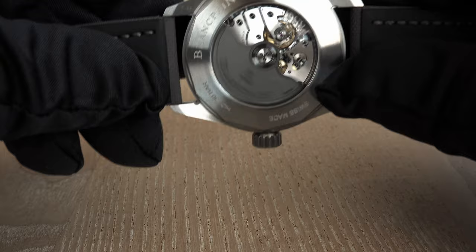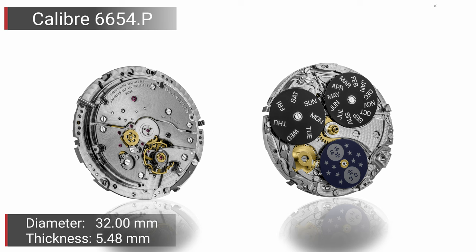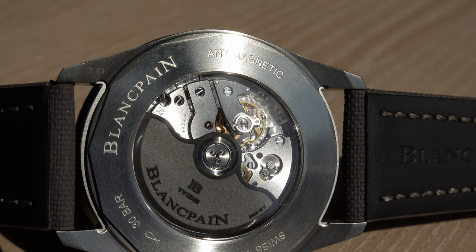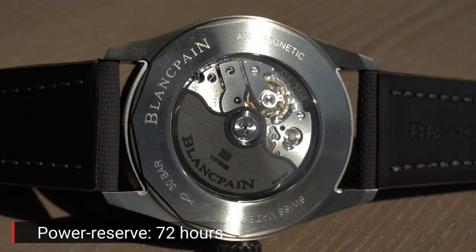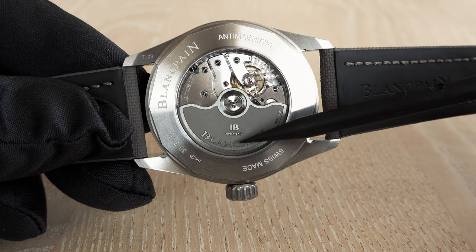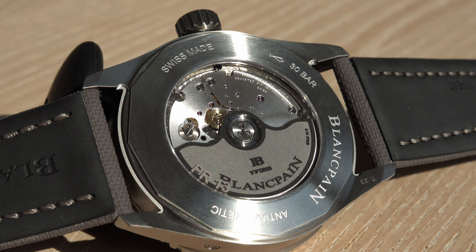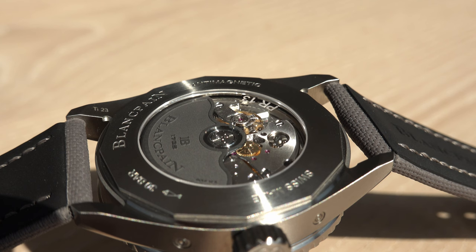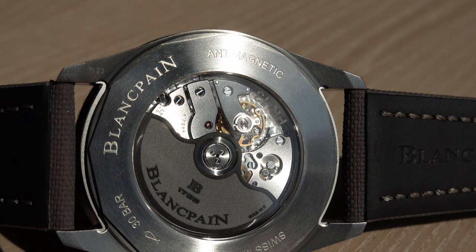Turning the watch around gives a nice view of the Blancpain movement — in this case the caliber 6654P. It is a 4 Hz movement running at 28,800 semi-oscillations per hour, with a power reserve of 72 hours and a total of 321 parts. The prominently visible rotor is a full 18-karat gold rotor, written right on it, and it has been given an anthracite DLC coating to match the general gray look of the watch.